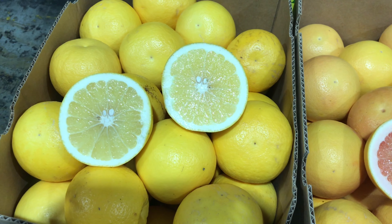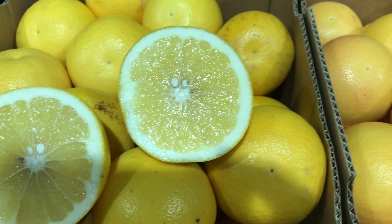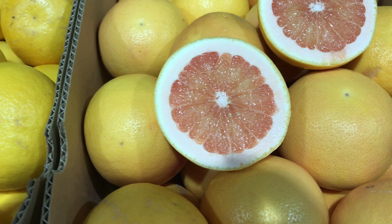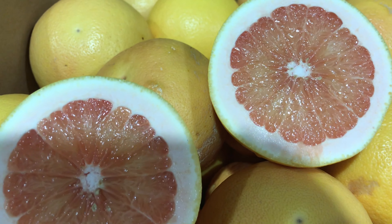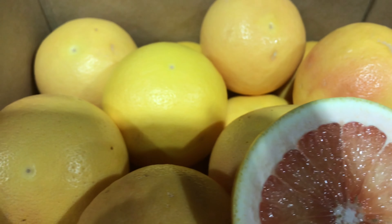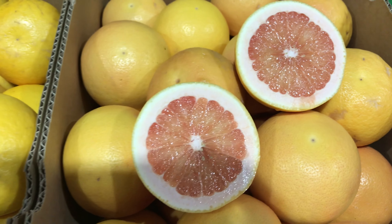Grapefruit is a great addition to any freshly squeezed juice, eaten as is, or cut in half, drizzled with honey and roasted in the oven for a delicious breakfast. Adding a dollop of yogurt after it has cooled a little takes it to another level.